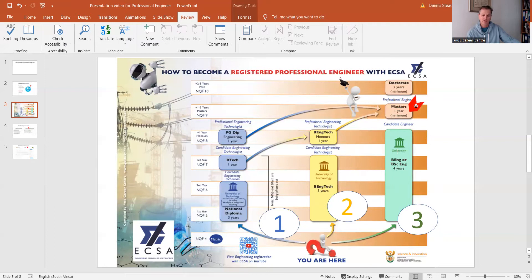The third option is the BSc or B.Eng degree — a four-year degree offered at universities in South Africa. It's effectively an honours program; you come out with an NQF-8 and an honours-level degree in engineering, whether that be civil, mechanical, electrical, or chemical. You then register as a candidate engineer, and after three years you can be recognized as a professional engineer.